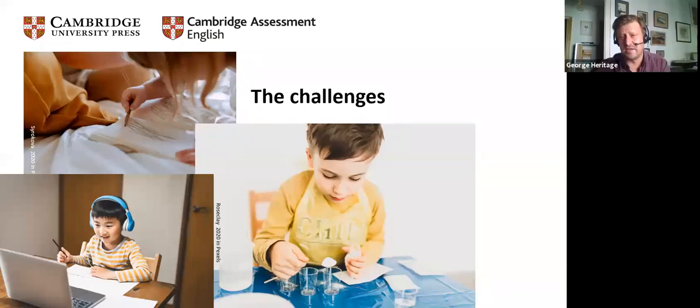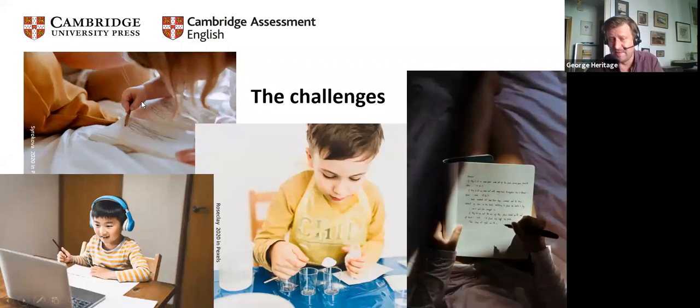Alongside that, probably sharing space — not in all cases but in many. Children will have been at home whilst their parents are working from home. Probably quite a lot of work has ended up being done on beds. Getting them used to that transition back into the classroom is also a challenge.